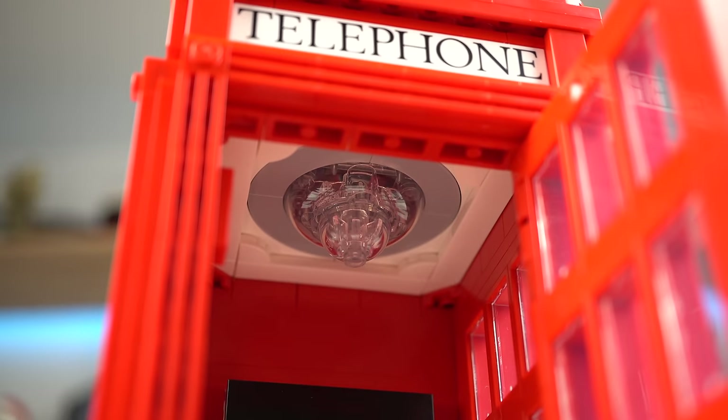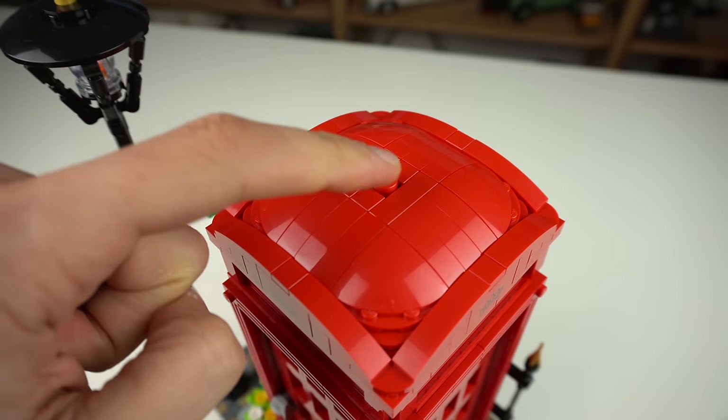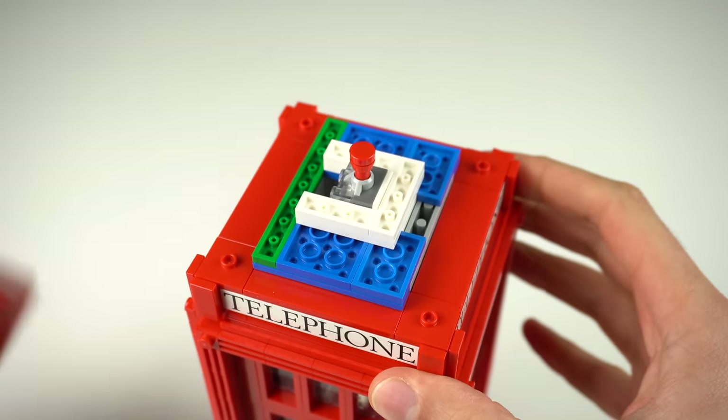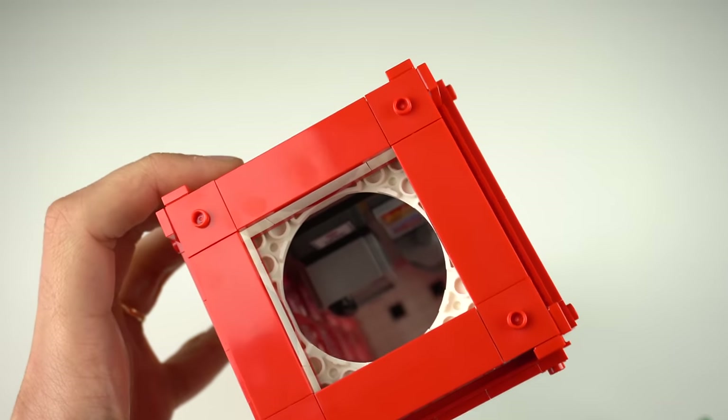The model also includes a lamp at the top of the kiosk that you can light up by pushing a round tile on the outside. The way this whole assembly was done — with a couple of sections being turned completely upside down — was a pleasant surprise with how the building techniques turned out.